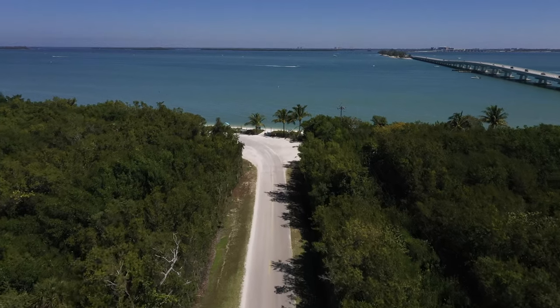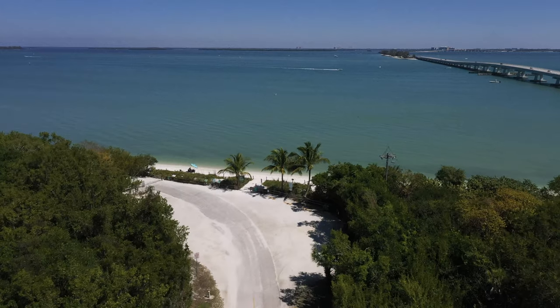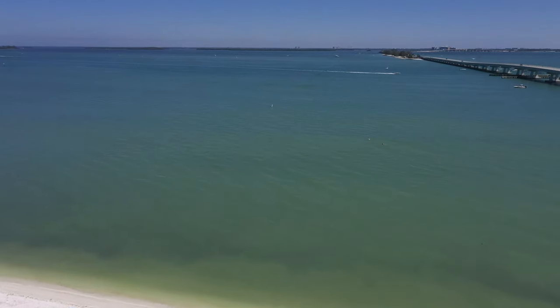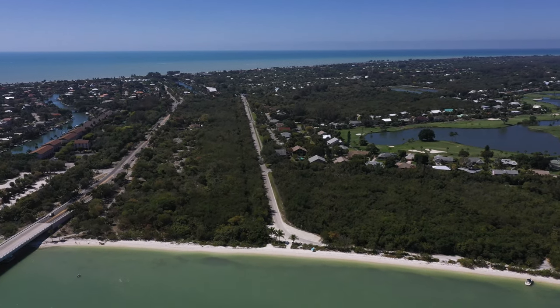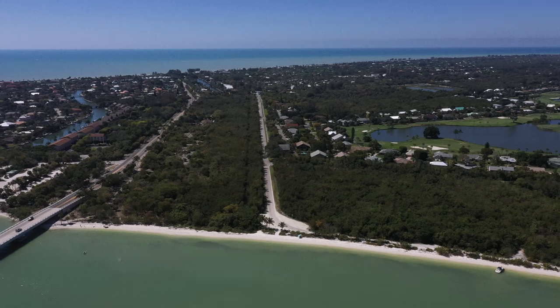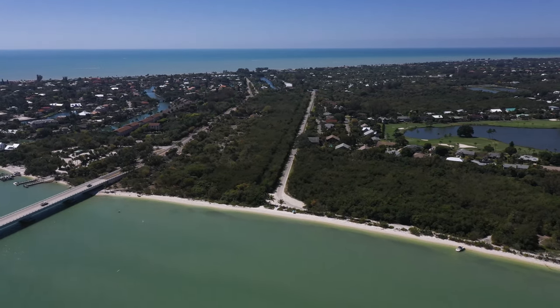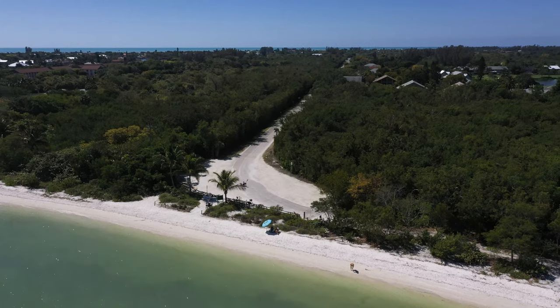The iconic Bailey's General Store started its life at the end of this road. It was on a wharf out in the water and it was called the Sanibel Packing Company. It was actually destroyed in a hurricane in 1926, and they built a new building close by on land. That building was then moved to the Sanibel Historical Museum and Village in 1992, where it can still be seen to this day.